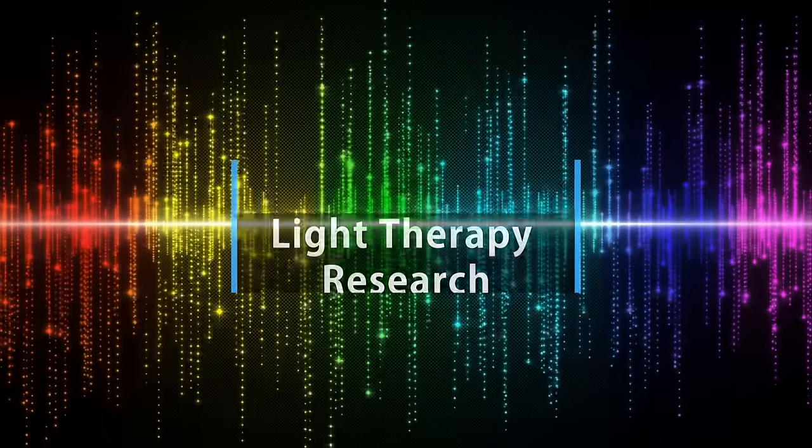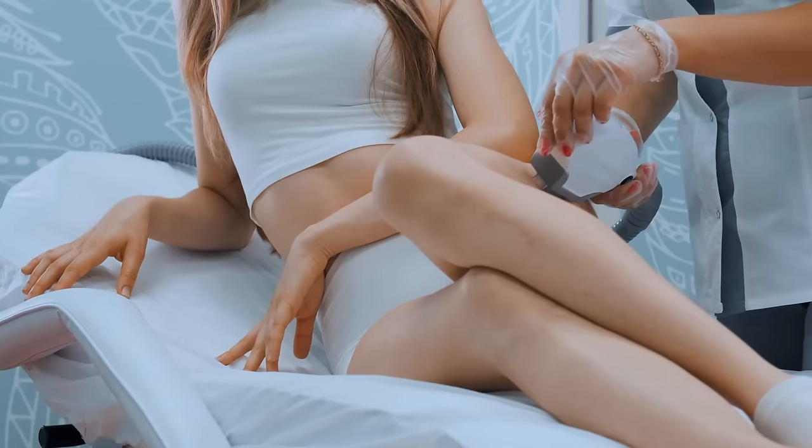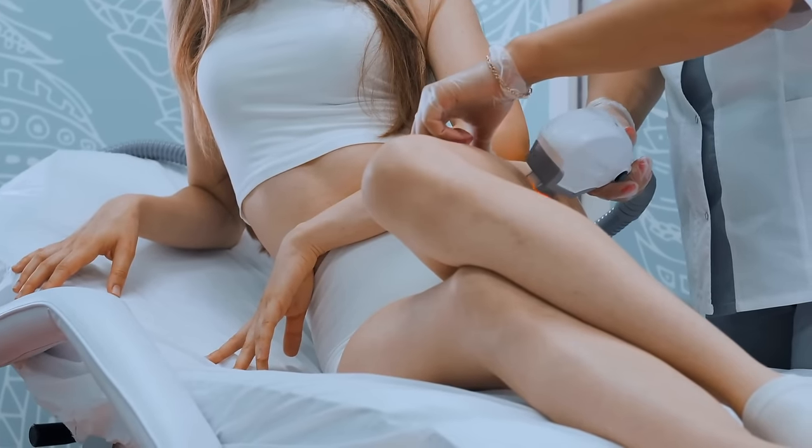Hey, it's Mike here, and today we're looking at light therapy research on how different colors affect different health areas or health ailments. This video looks at about 40 studies covering everything from nerve regeneration and wrinkles to depression and thyroid function.